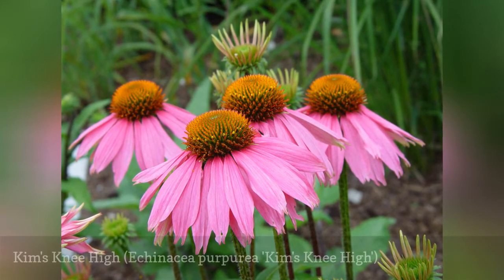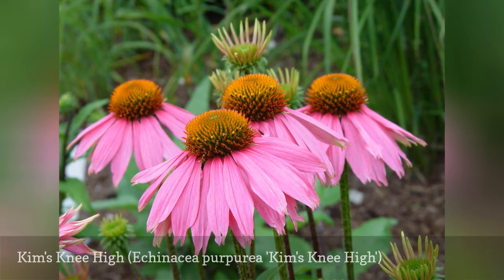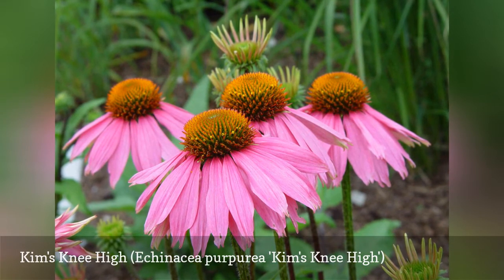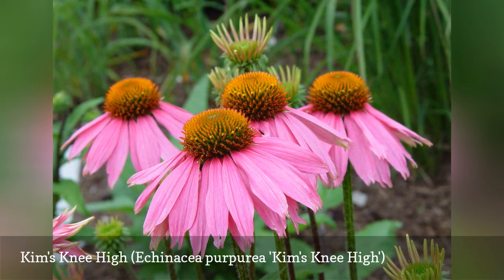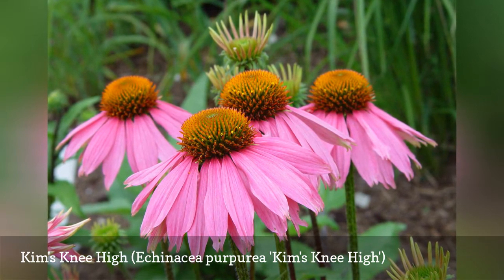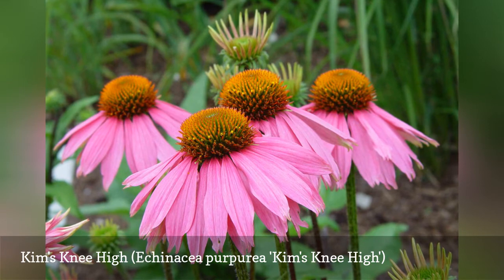Closely resembling a traditional purple coneflower in nearly every way except size, Kim's Knee-High is the smallest of coneflower varieties. It is a good choice for small gardens, or wherever a more compact variety is called for. The clear pink flowers bloom from June to August.